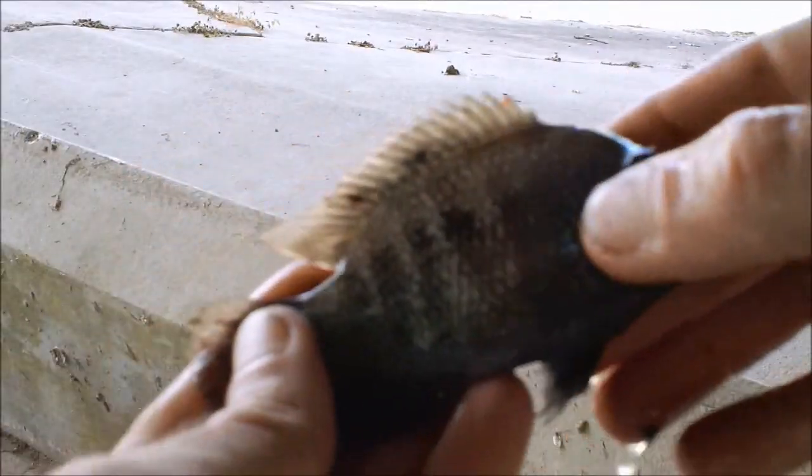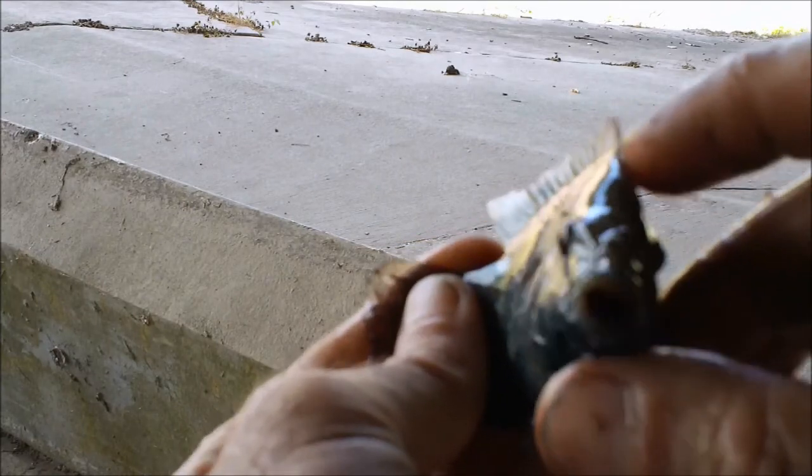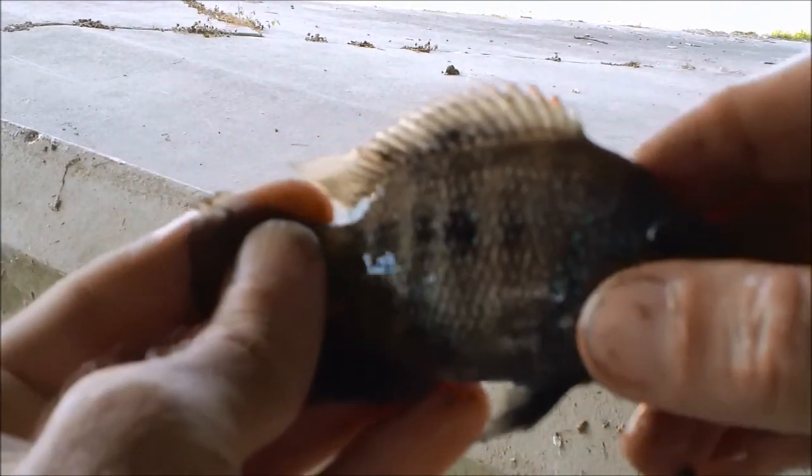I finally caught my first Rio Grande cichlid off the float. I'm going to put them in my little bucket and fish with them for alligator gar. There's a better look at them — not too big, perfect for bait.